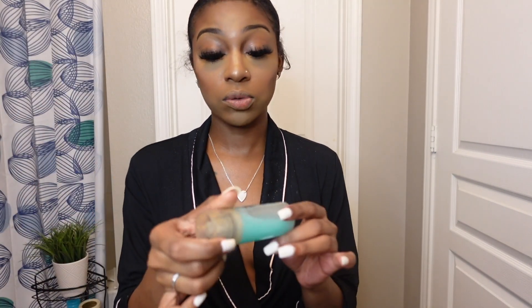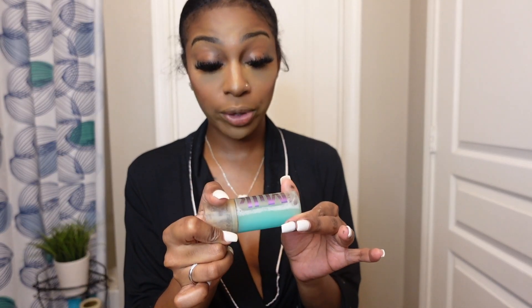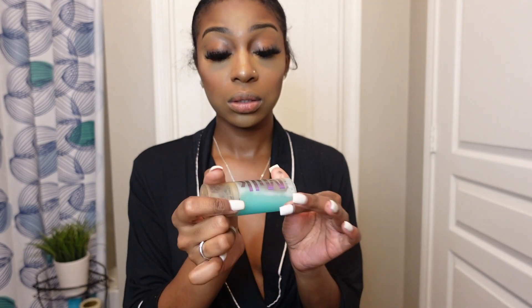Last but not least I spray my face using the Milk Hydro Grip Set and Refresh setting spray. I like the Morphe spray better but I was trying something different and found this. Here we go — spraying the whole face.